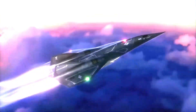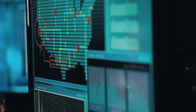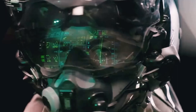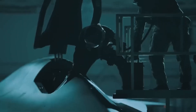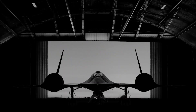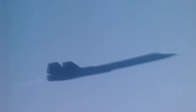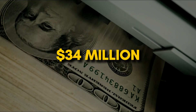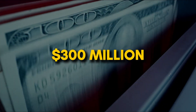Lockheed Martin announced that the SR-72 would be in development by the early 2020s, with a maximum speed superior to Mach 6. To appreciate what that means, consider its predecessor: the SR-71 Blackbird could fly at Mach 3.2 — over 2,400 miles per hour. Each aircraft cost approximately $34 million in 1964 money, that's over $300 million in today's dollars.